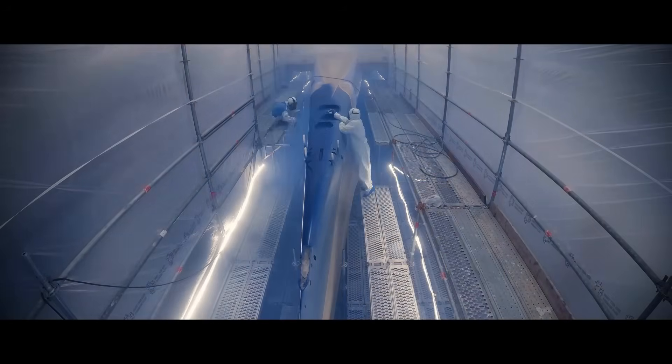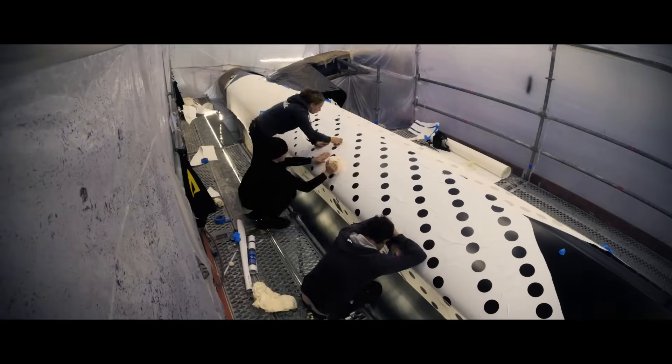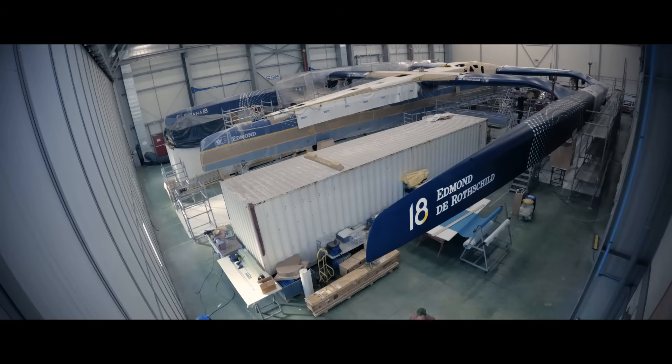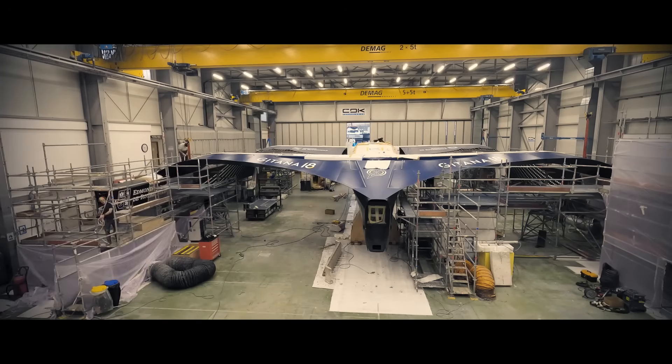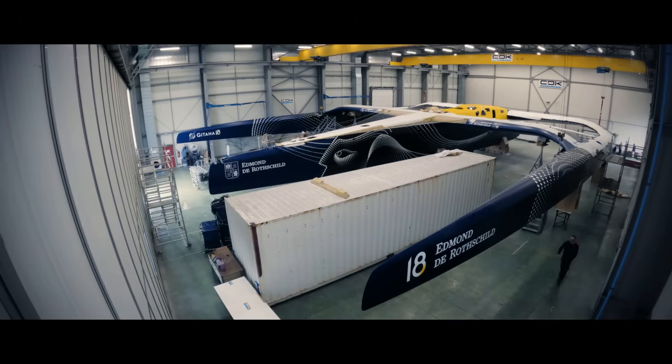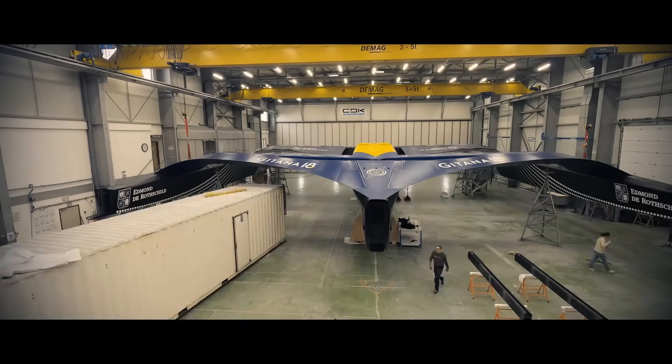Speed gains of 10–15% are expected, and skipper Charles Caudrelier is aiming for perfect flight in up to 3-metre waves. On every front, Gitana 18 will take offshore sailing to another level.